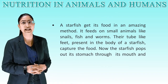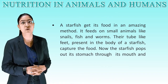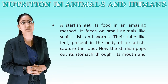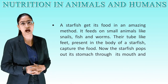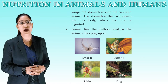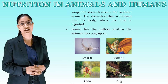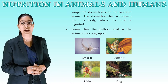The mosquito feeds on the blood of animals and obtains it through its feeding tube by sucking. A starfish gets its food in an amazing way. It feeds on small animals like snails, fish, and worms. Tube-like feet present in the body of a starfish capture the food. The starfish pushes out its stomach through its mouth and wraps it around the captured animal. The stomach is then withdrawn into the body where the food is digested. Snakes like the python swallow the animals they prey upon.